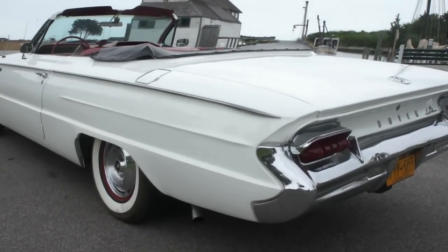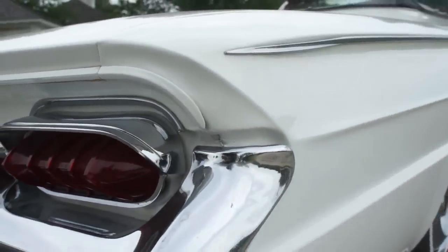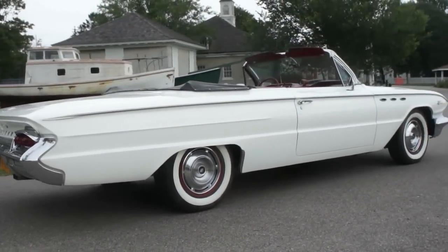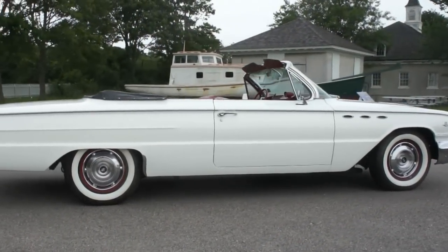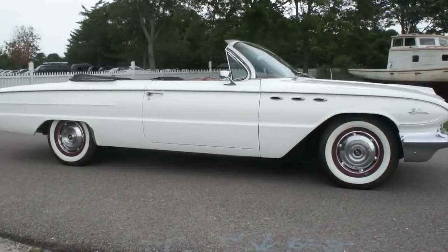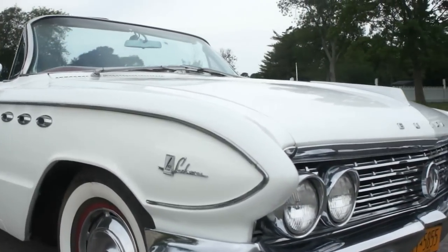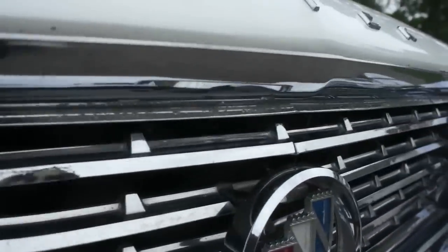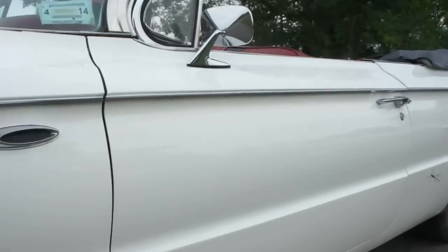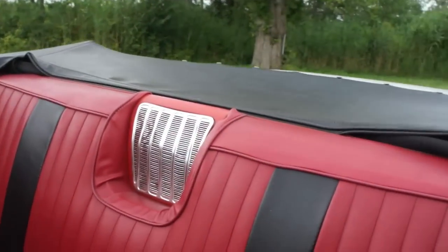It's got a really nice color combination too — it's white with the red, always love that. I don't really see these around. It's definitely a big boy. It's cool to see the '61 with power windows, never see that.